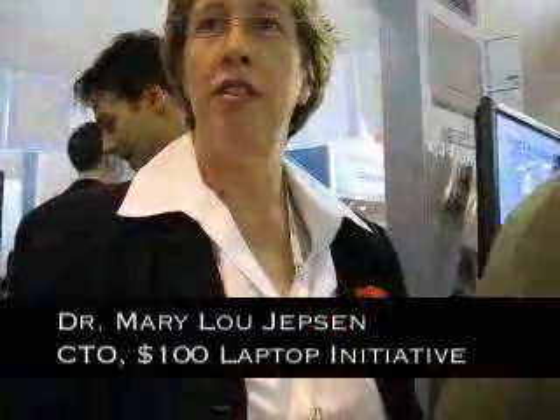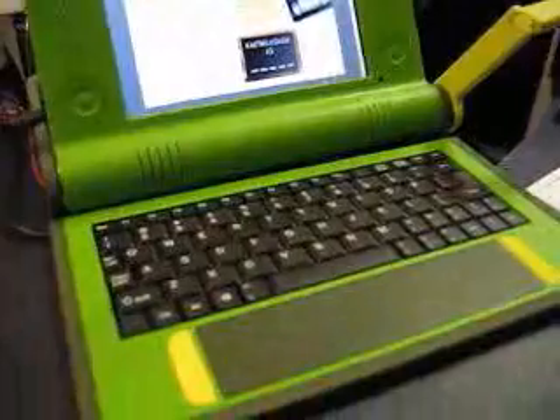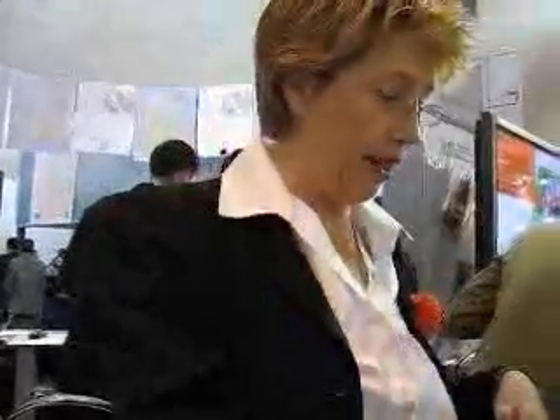So the prototype was just unveiled? The prototype was just unveiled last night by Secretary General of the United Nations, Kofi Annan. And this is the very first prototype? This is the very first prototype. So we've been working very hard on the industrial design, getting the first version of the motherboard done, getting the first port to Linux done, and we're showing it off. Some things aren't yet completed.